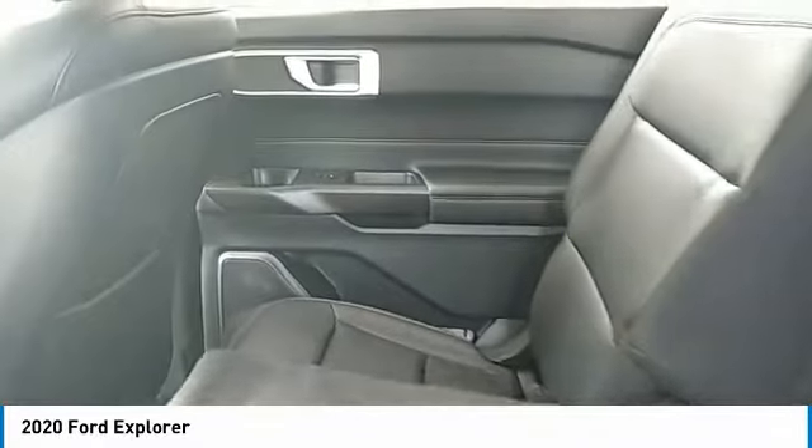Mirror memory, remote trunk release, headlights auto off, security system, cruise control.